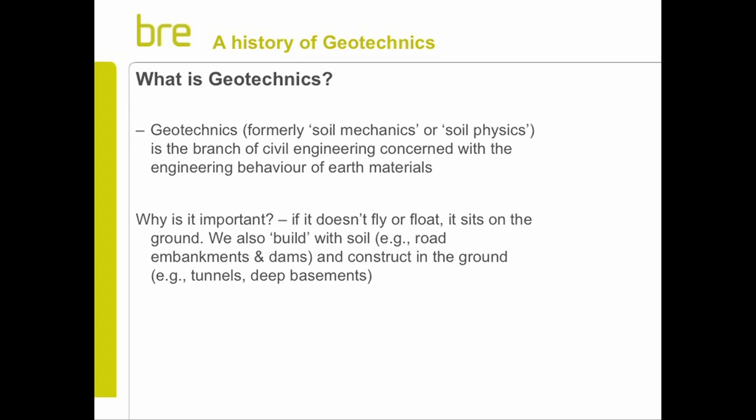Why is that important? Well, if it doesn't fly and it doesn't float, then it sits on the ground. And in fact, if you think about it, most things that man has built that does fly and float at some stage has to sit on the ground. So essentially everything in the built environment - we better know what the ground does and how it reacts to being sat on.